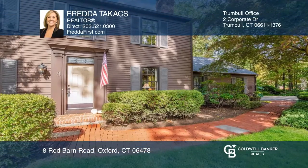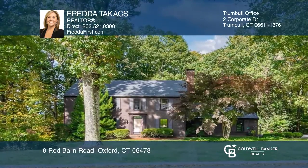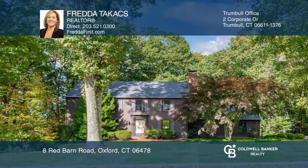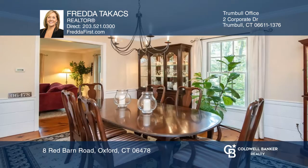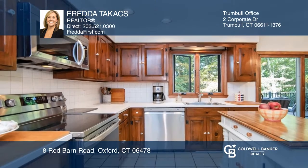You'll fall in love with the small-town charm, privacy, and convenience surrounding this spacious Quaker Farms beauty, located in a quiet neighborhood near Oxford High and 600-acre Rock House Hill Sanctuary.